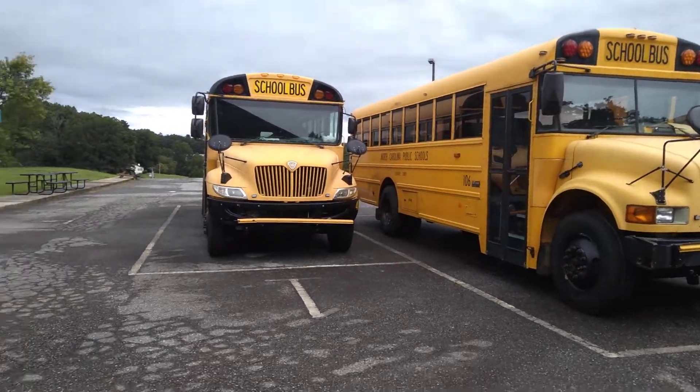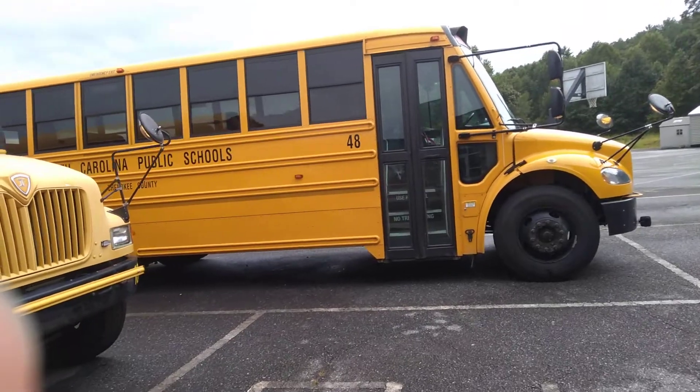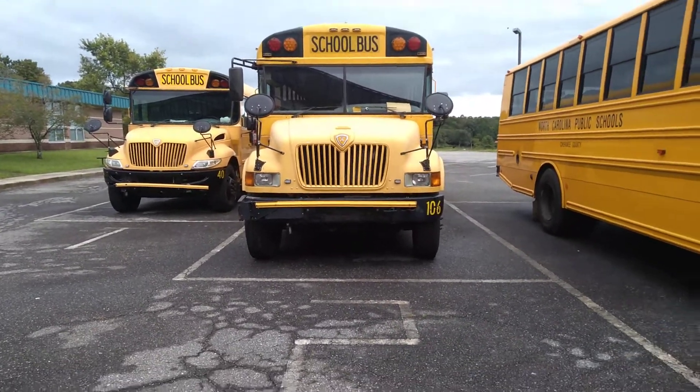Here's another view of 40, 106, 48. So basically that's it. Have a good day. I'll see you in the next video. Bye-bye.